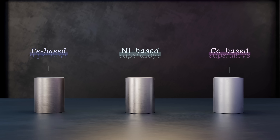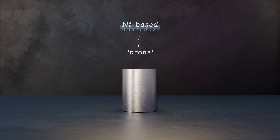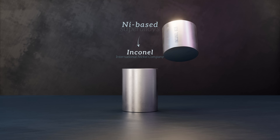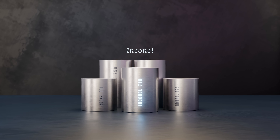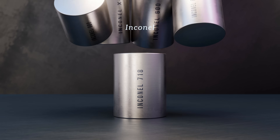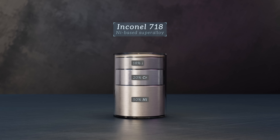The most well-established of the nickel-based super-alloys goes by the trade name Inconel, and was developed in the 1930s by the International Nickel Company, Inco. Several Inconel grades are available, with the most widely used being Inconel 718. It contains around 50% nickel, 20% chromium, 18% iron, refractory metals like niobium and molybdenum, and small amounts of titanium, aluminum, and a few other elements.